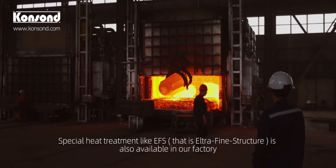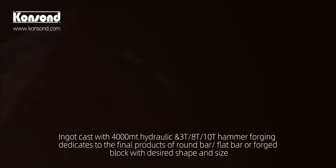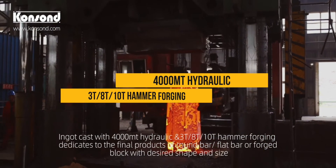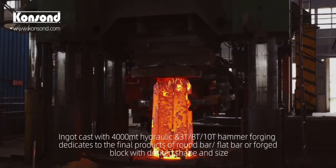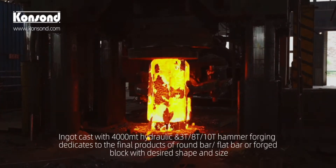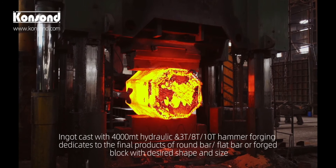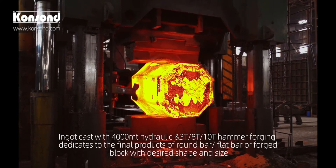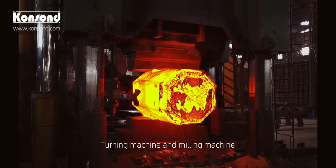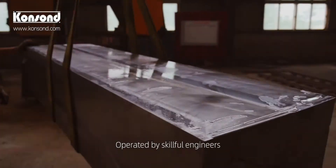Ingot forging with a 4,000 metric ton hydraulic press and 3 ton, 8 ton, and 10 ton hammers dedicates to the final products of round bar, flat bar, or forged block with desired shape and size.